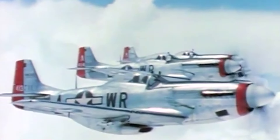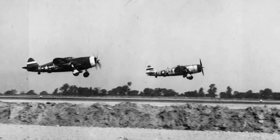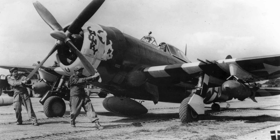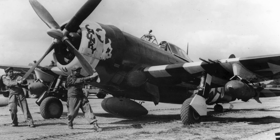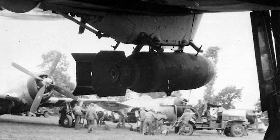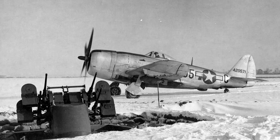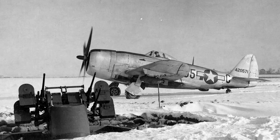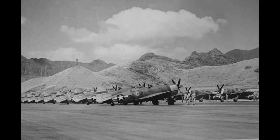When it came to bombing duties, the Thunderbolt was the more capable aircraft. Its larger airframe allowed it to carry two 1,000-pound bombs — one on each wing — and a 500-pound bomb under the fuselage, for a total of 2,500 pounds of explosive. The extra weight did require a long runway for take-off, but the solidly built Thunderbolt kept pilots safer from ground fire, could deliver more firepower per sortie, albeit at shorter ranges than the P-51.